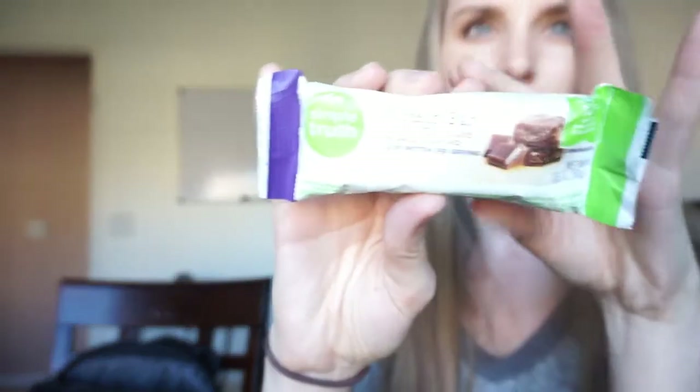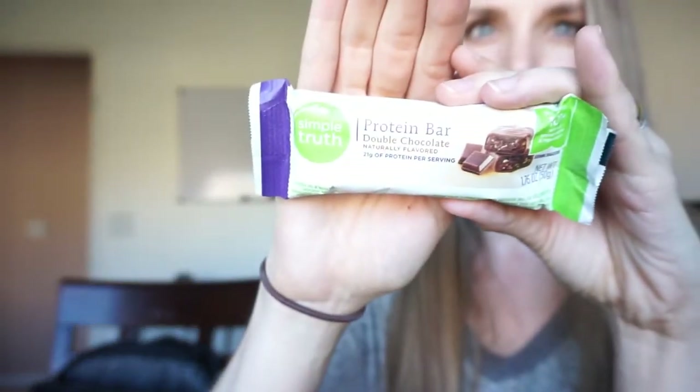I've got a couple of protein bars. Right now I'm getting the Simple Truth double chocolate from my local Smith's. It's got 21 grams of protein and 8 grams of sugar. I have a general rule: if the bar has more sugar than protein, I'm probably not going to get it. I usually have a couple of these with me, but I ate my other snack today and haven't refilled.